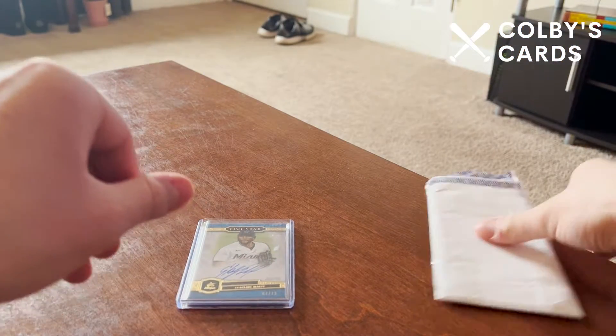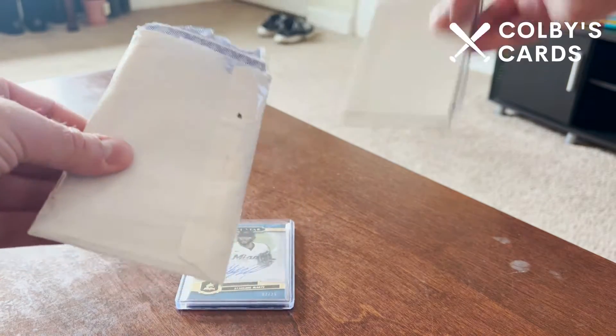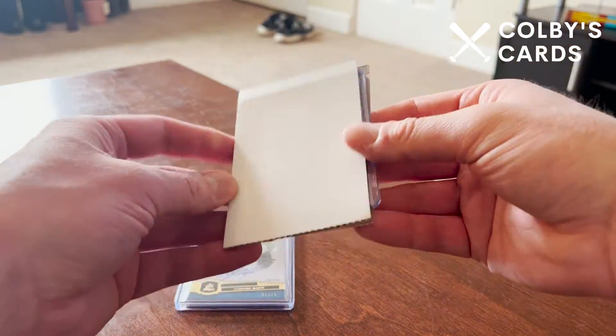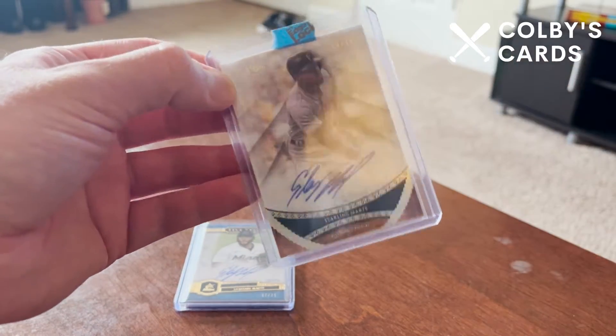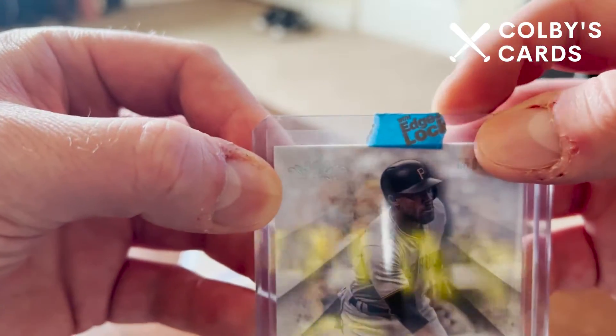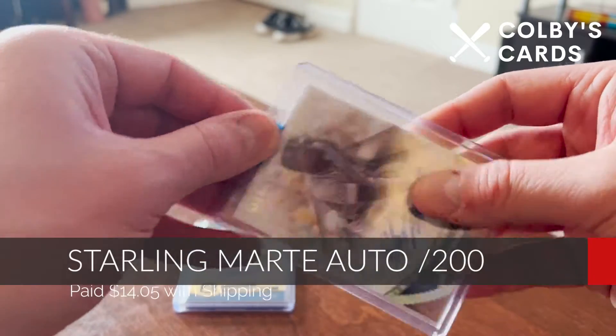The same player for purchase number two. I'll go ahead and pull that out of the envelope — you can see it's in a little bit of a thinner cardboard but also in a top loader, and taped on the front with something that says Edge Lock or something like that. But regardless, another Starling Marte card.